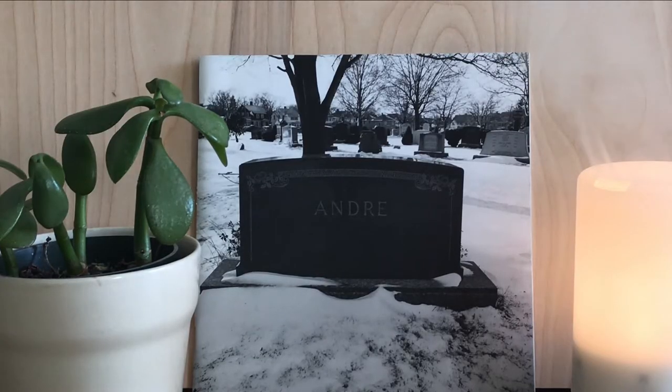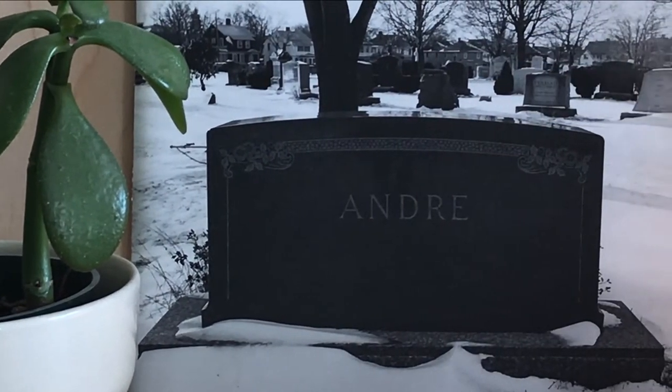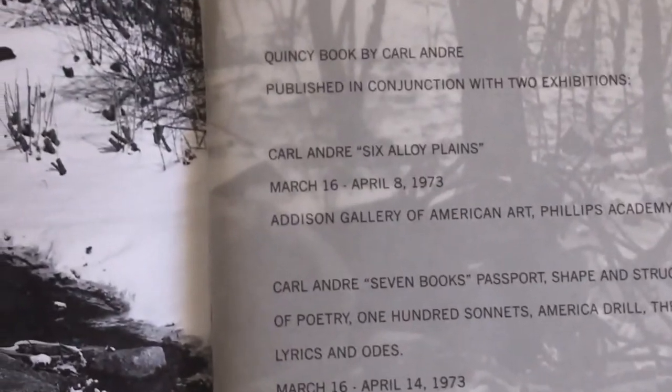Let's dive right into the book. Quincy was a book published first in 1973 on the occasion of his solo show at the Addison Gallery. What's most interesting about this book is that Andre himself did not take the photographs printed here — he hired a commercial photographer to go around his hometown of Quincy and photograph the landscape.